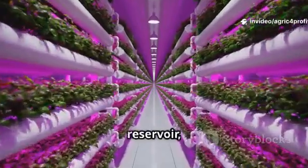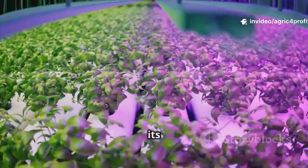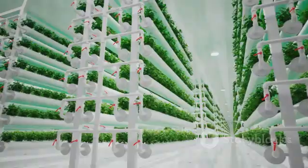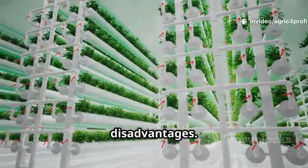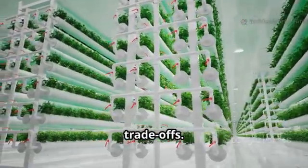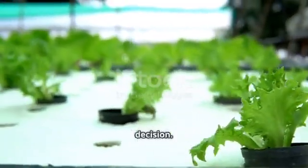Hydroponics, with its water reservoir, is generally more forgiving, while aeroponics, with its intricate misting schedules and reliance on technology, is both high-tech and high-stakes. No system is perfect — each comes with its own set of advantages and disadvantages. When deciding between hydroponics and aeroponics, it's crucial to understand these trade-offs. So let's weigh the pros and cons of each system to help you make an informed decision.